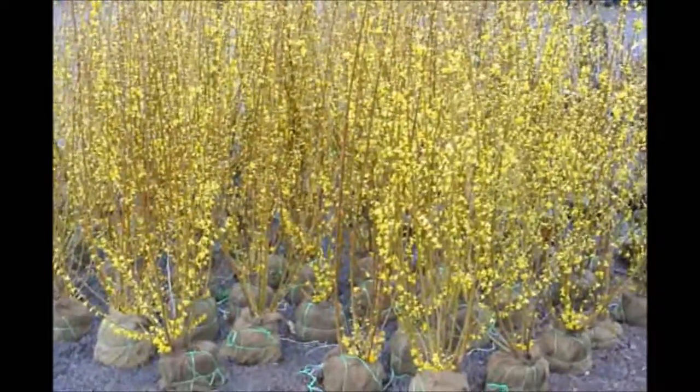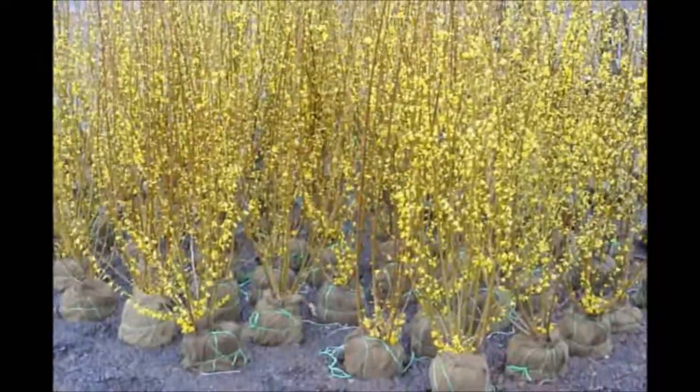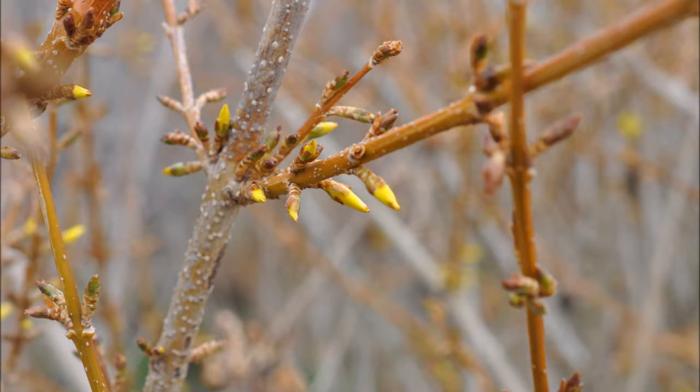They throw out leaves everywhere. The older that it is, the thicker and the more branches it has. Even though it may lose its leaves in the wintertime, all the branches formed can create a thicket and a block. So even without leaves, it can still provide you some privacy.